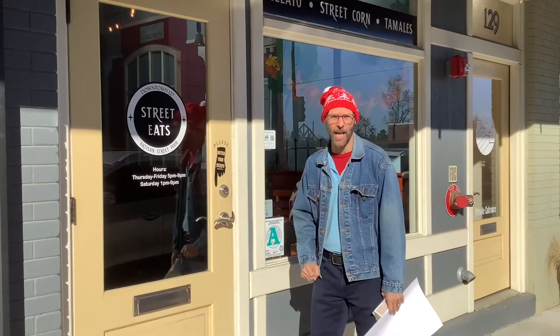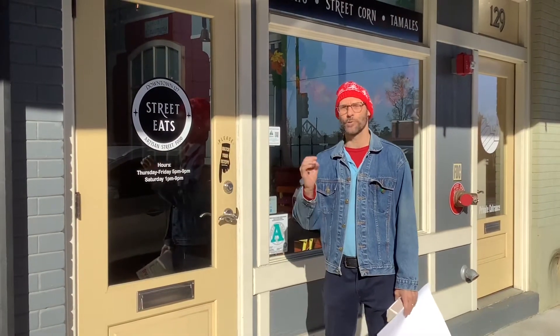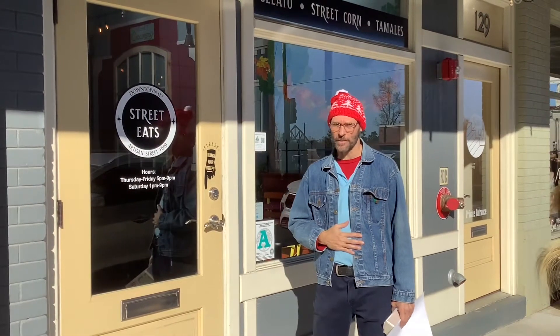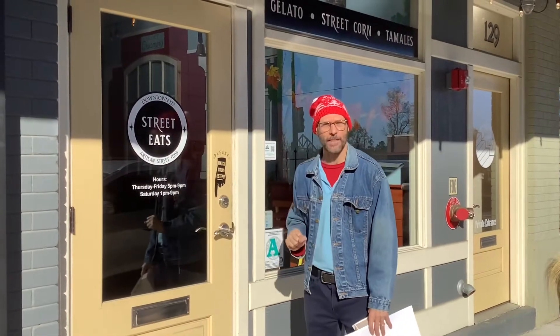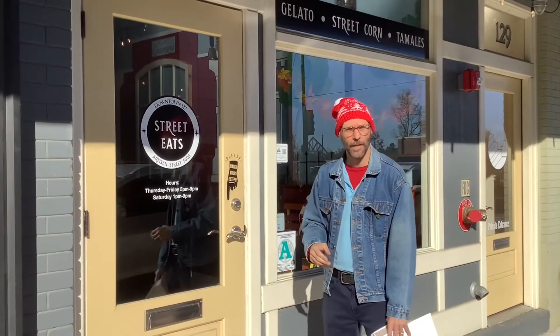Here we are at stop number eleven: Street Eats. They have some great street food and just some good stuff for your tummy. This will be page number eleven. They do have limited hours, so you may want to check that out.